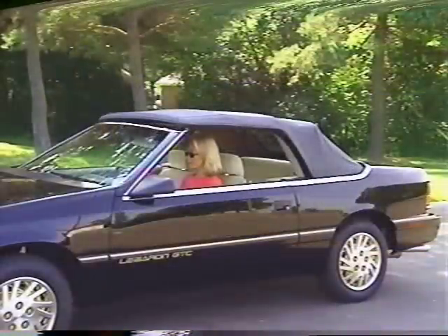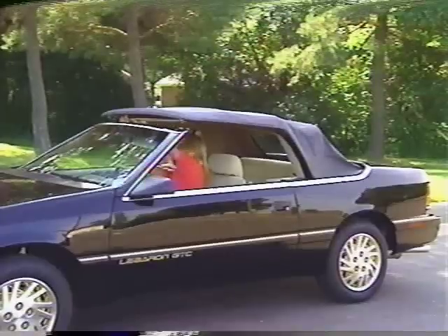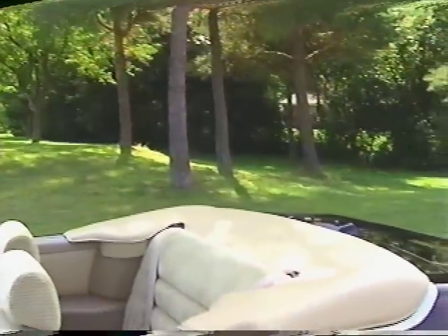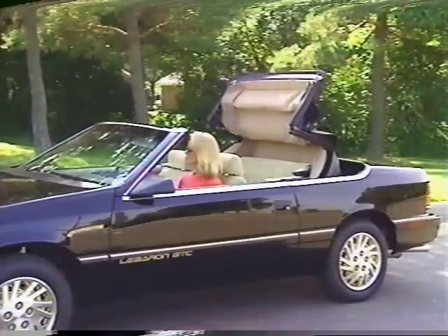As soon as the top is free and a few inches above the windshield, release the power switch and re-close both latch handles. This will help prevent damage to the top cover, also known as the boot. Finally, press the down power switch again until the top is fully retracted.